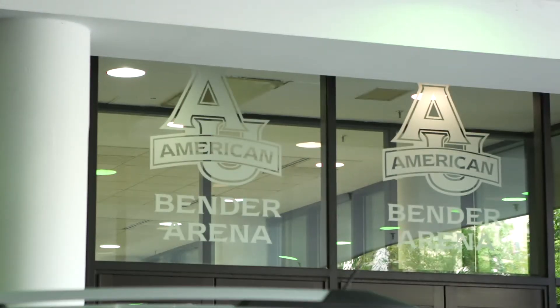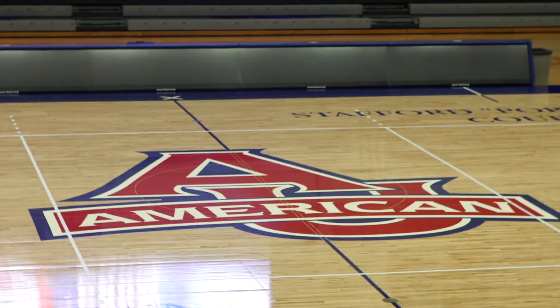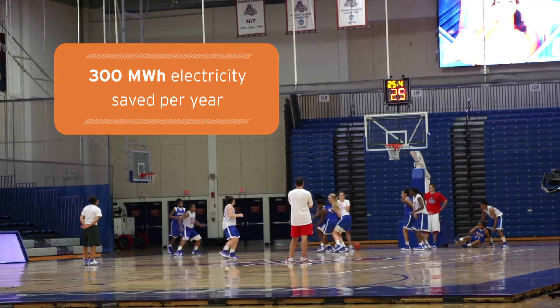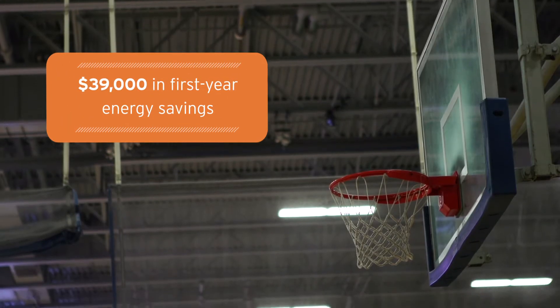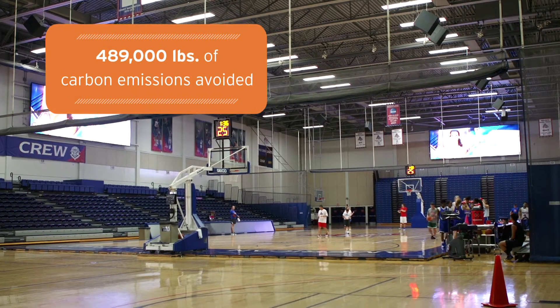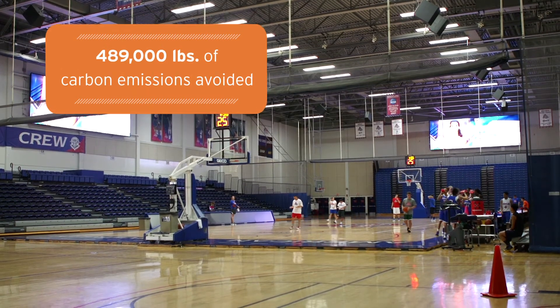Bender Arena is one of the larger facilities on the American University campus. Recently, we've been doing a lot of energy benchmarking. It definitely ranks as one of our big users on campus. It's really been helpful to us working together in partnership to develop an ongoing program to really look at the opportunities. We couldn't do it all with what we've got right now, and DC SEU has really helped contribute to making this viable for us to start developing these opportunities and moving forward with a plan.